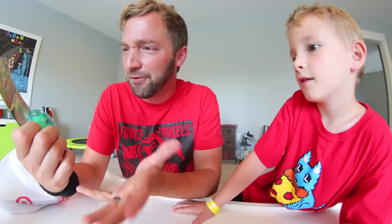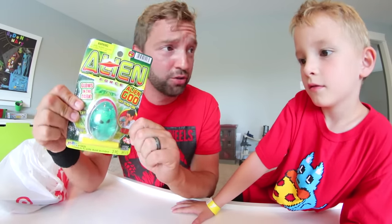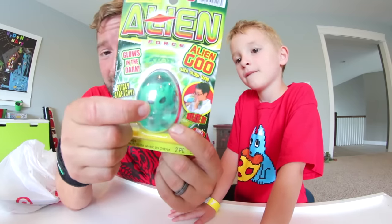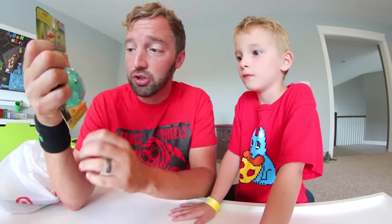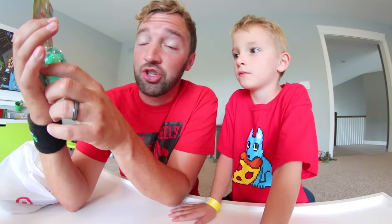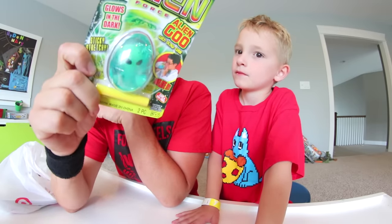This is an alien force. There's a lot of things going on in this package. It says alien goo with blow tube — there's an alien inside this thing and you use a little tube to blow the egg big and then you get the alien out. It glows in the dark and it's sticky and stretchy. This was three bucks at our local grocery store.